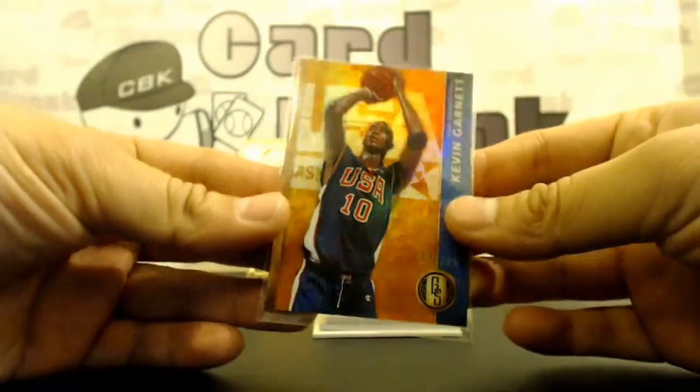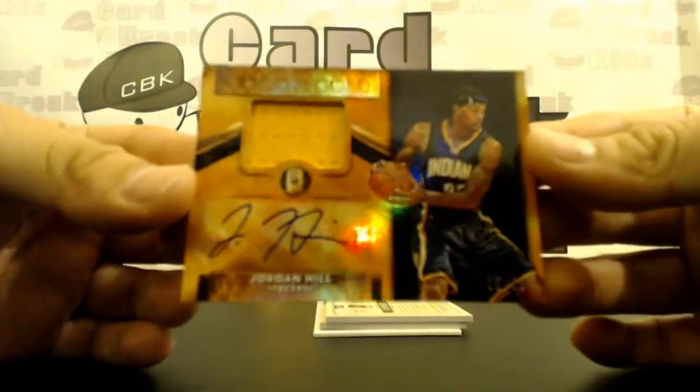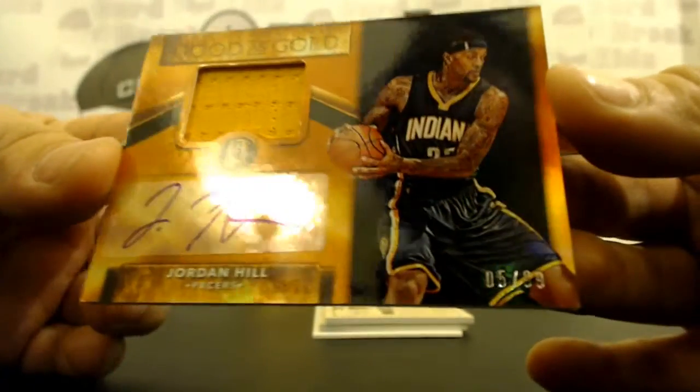I'll tell you one thing John — we got you a Pacer! A Pacer Jersey Auto — Jordan Hill, Good as Gold, 5 out of 99.